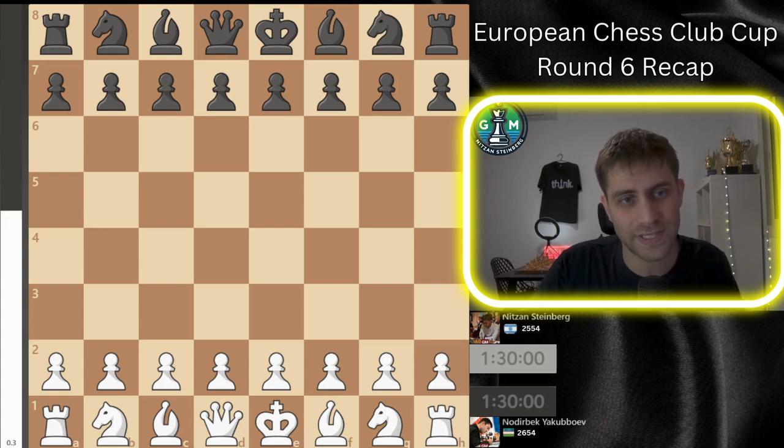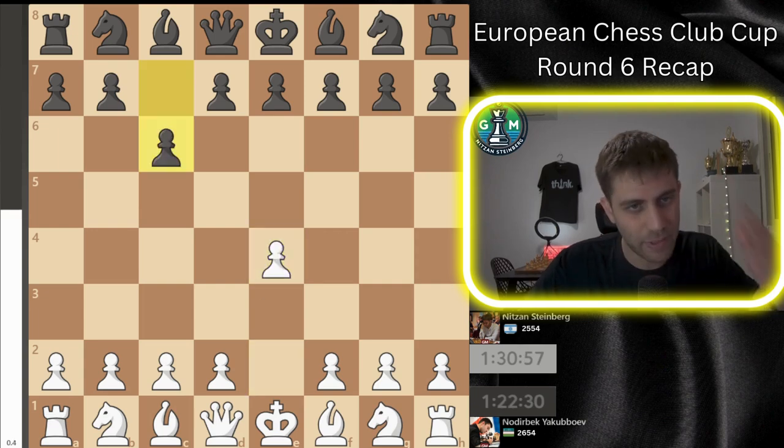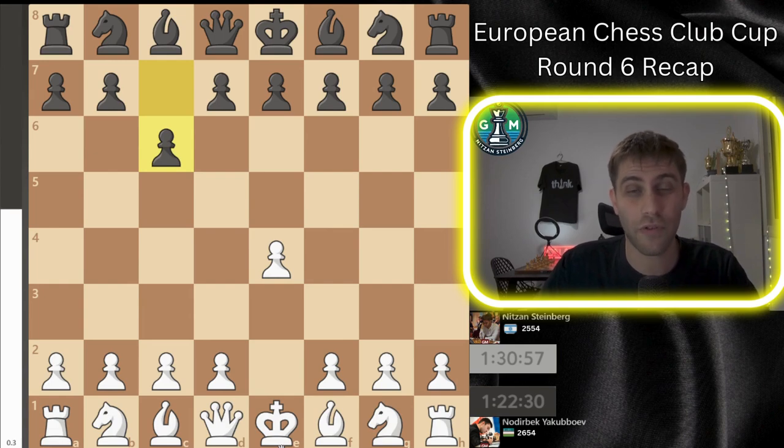I played against Grandmaster Nodirbek Jakubov, and it goes like e4, c6. He played the move c6 — it came seven minutes after the game started; he came late.